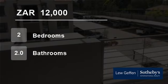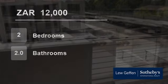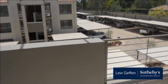Welcome to this two-bedroom flat for rent in Bryanston, Sandton, South Africa for R12,000 per month.